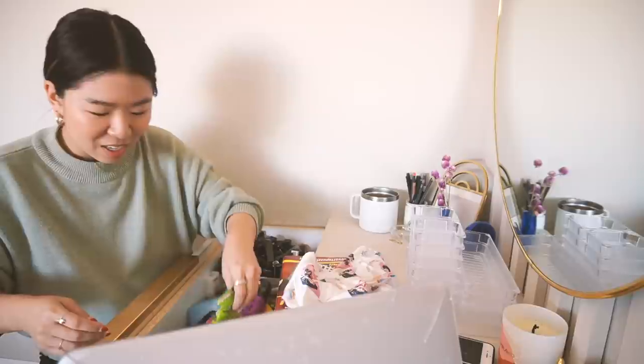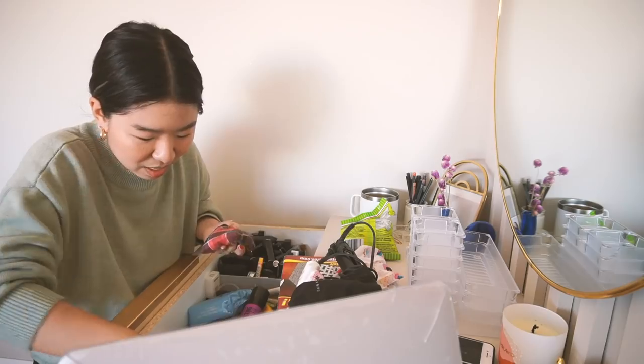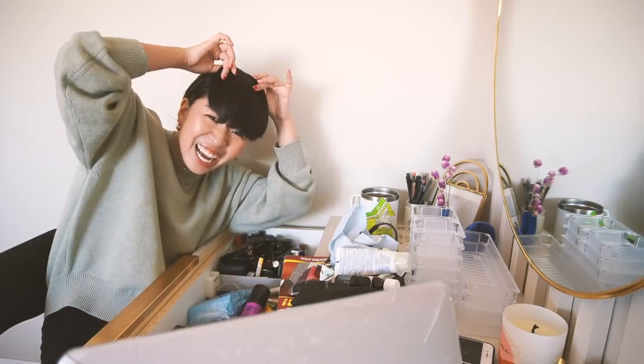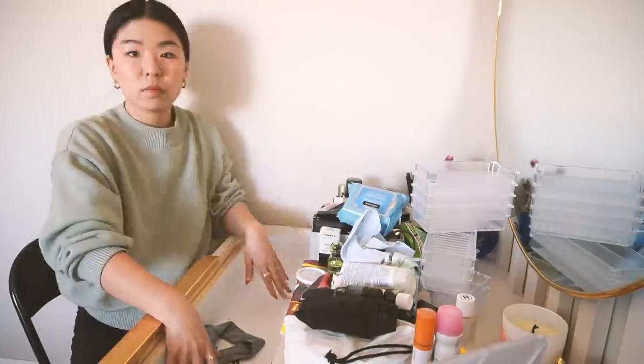All of my makeup is in this box, so I used to be able to put all my makeup brushes standing up, but now they're just kind of like... And then we move over this way — crossword puzzle, snacks, my hair straightener, sunglasses, jewelry that I haven't sorted, hair accessories, clip-on bangs. So what I would suggest is first taking everything out of your drawer.